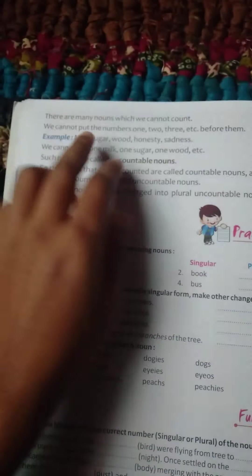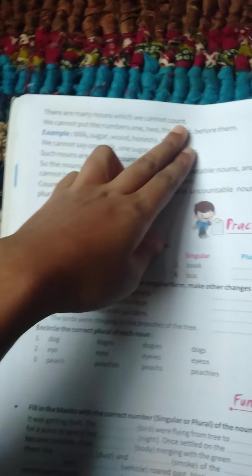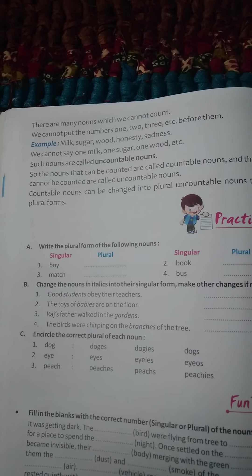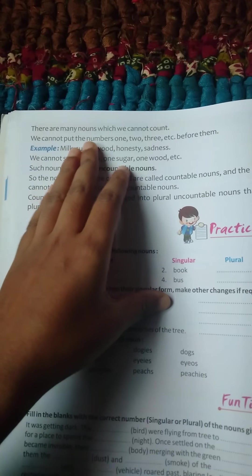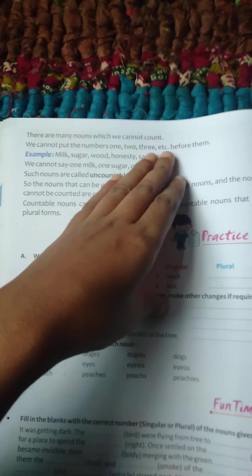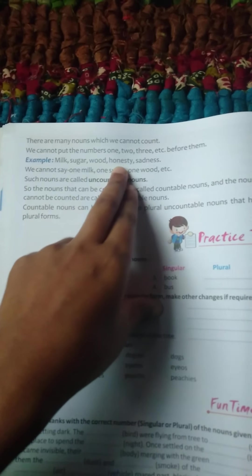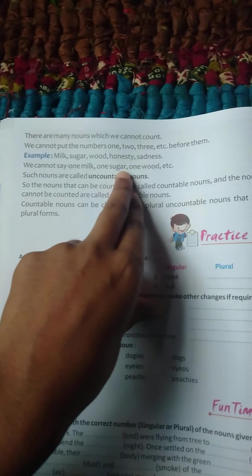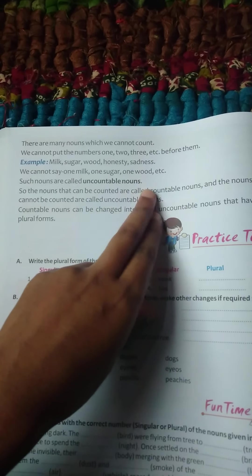Turn the page. There are many nouns which we cannot count. For example, sugar and salt — we cannot count them. We cannot put the number 1, 2, 3, etc. before them. For example: milk, sugar, wood, honesty, sadness — we cannot say one milk, one sugar, one wood. Such nouns are called uncountable nouns.